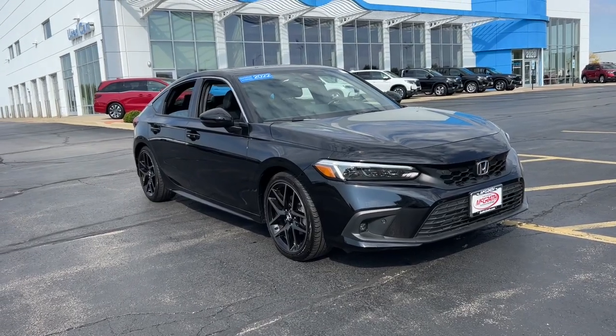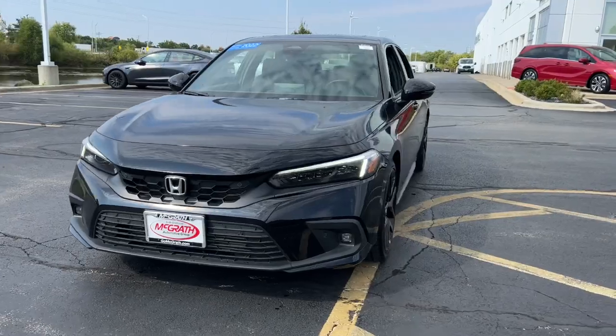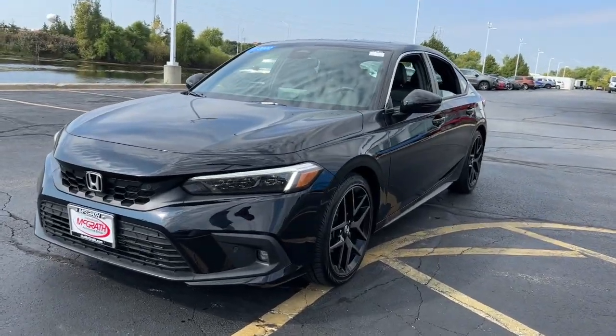Take a moment to check out the 2022 Honda Civic. This vehicle is an outstanding buy with fewer than 10,000 miles on the odometer.